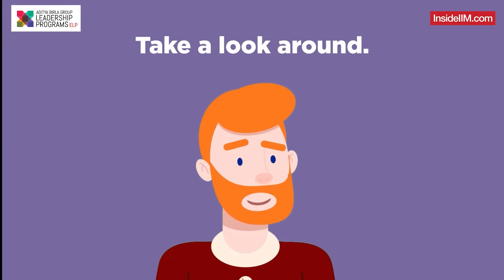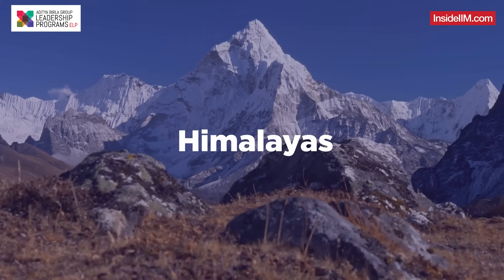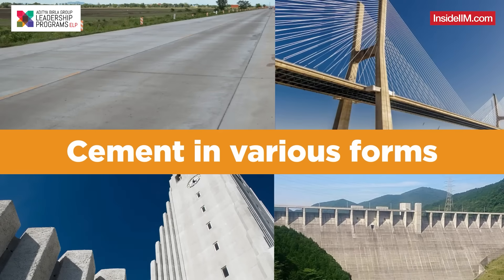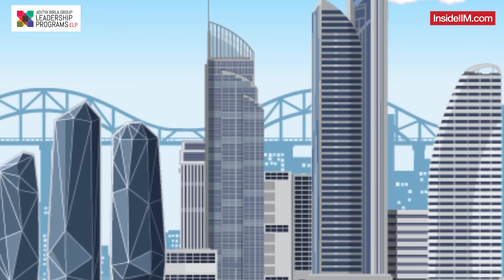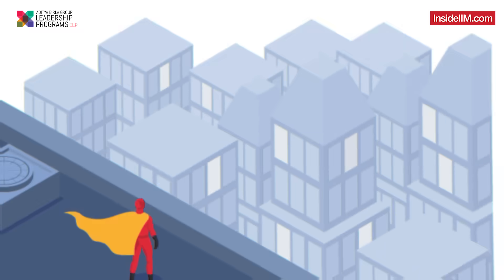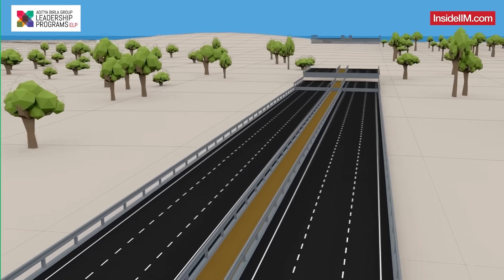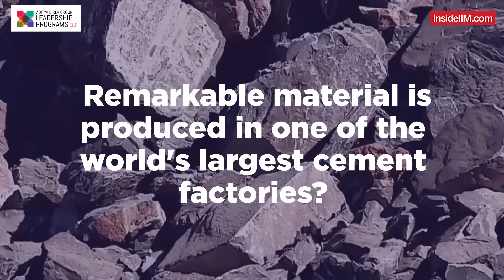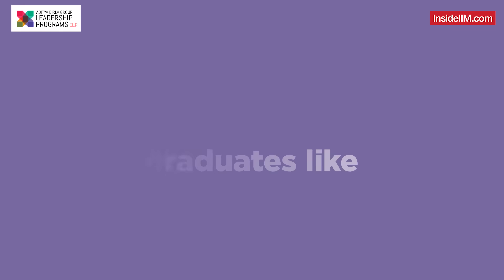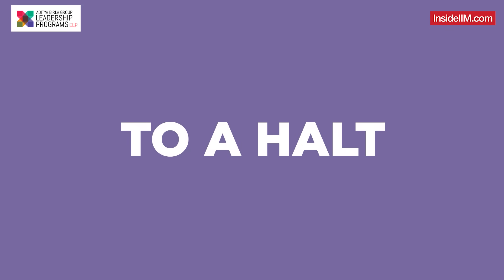Take a look around. Unless you're watching this video from the Himalayas, chances are you're surrounded by cement in various forms. From the walls that protect you to the towering skyscrapers you see while driving, to even the roads you drive on, cement is the silent hero that makes our lives better every day. But have you ever wondered how this remarkable material is produced in one of the world's largest cement factories, and how young graduates like Anjali are helping to ensure the world doesn't come to a halt?